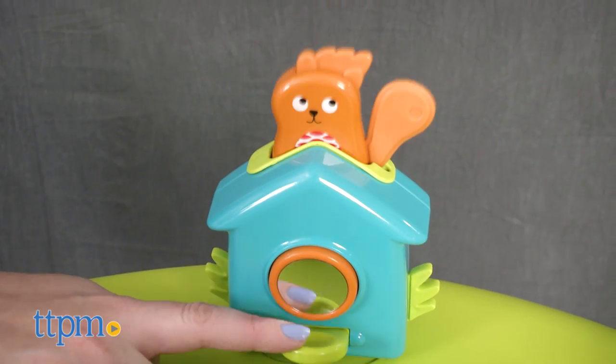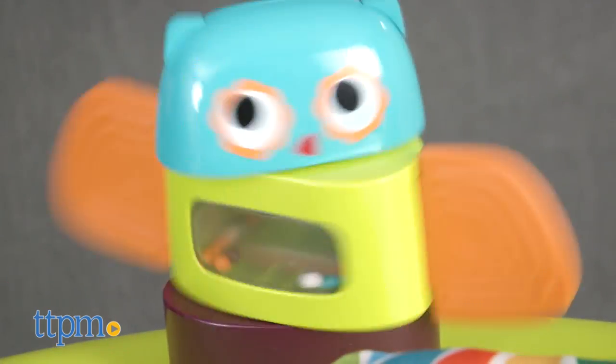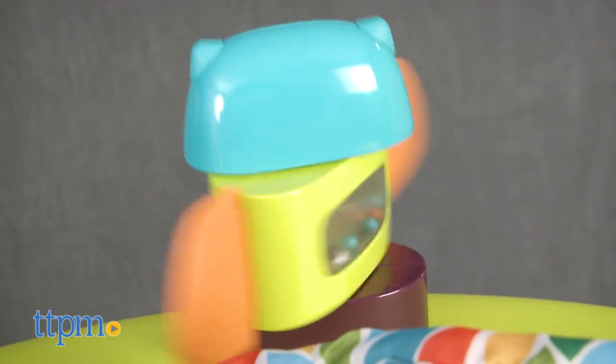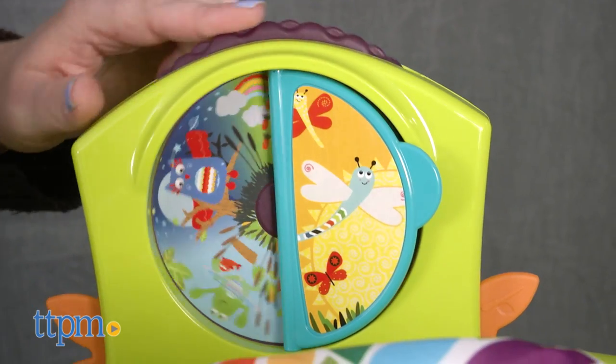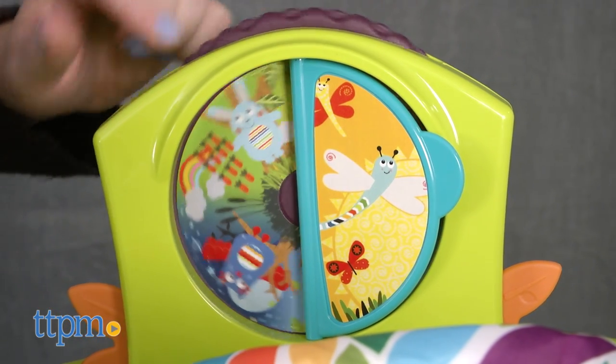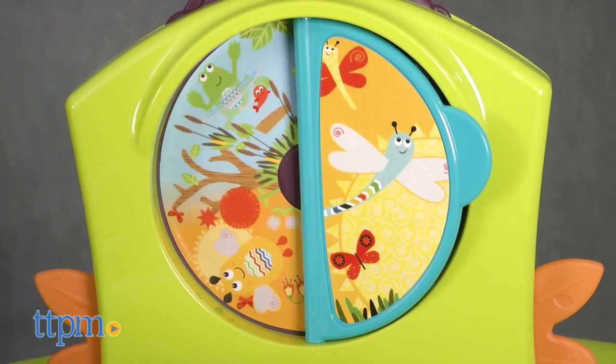Push down the lever to pop up the squirrel, and press the mirror for a squeaky sound. Spinning the owl shakes up the rattle beads inside. The flexible flowers are great for babies to pull and chew on. Spin the wheel to go through a sequence of different animal images, then flip the mirror to reveal another image.